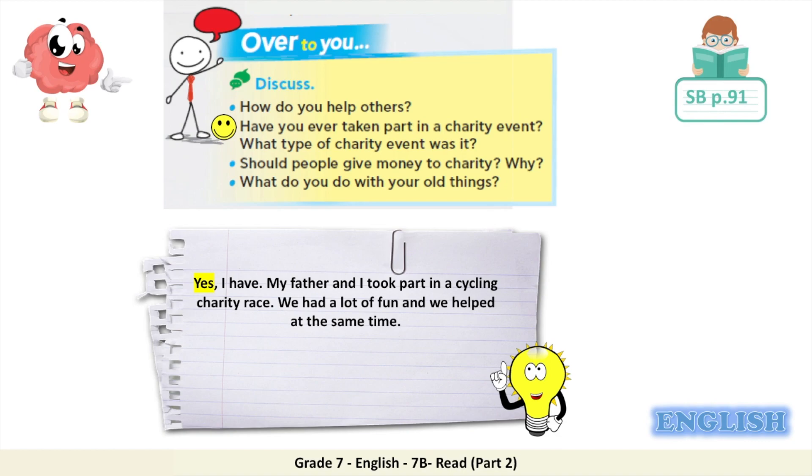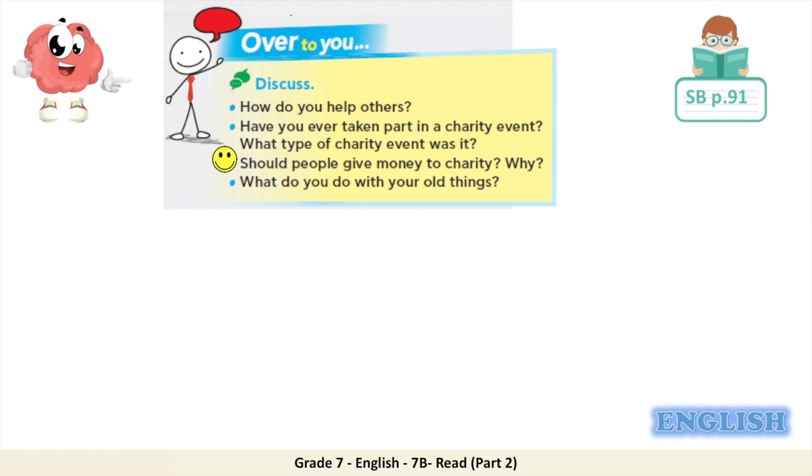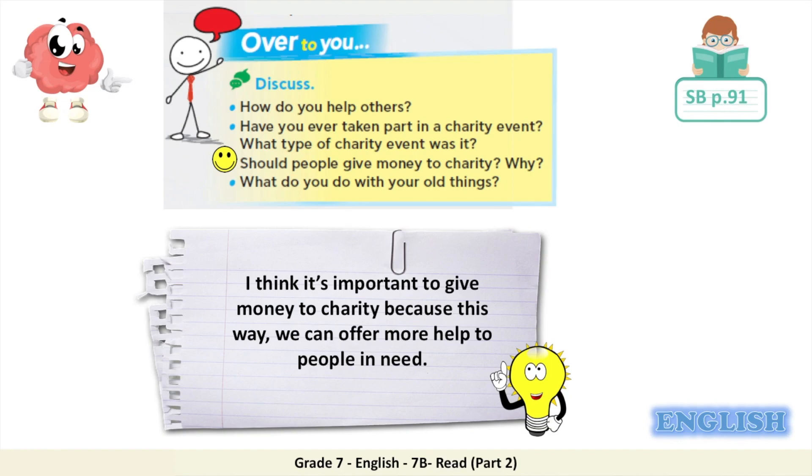However, if your answer is no, you could answer: No, I haven't yet. But this year there will be a charity event in my town. There will be an art exhibition and the money raised will be given to the hospital to buy new equipment. Should people give money to charity and why? You know that charities are organisations that help people or animals that need help. You could answer: I think it's important to give money to charity because this way we can offer more help to people in need.